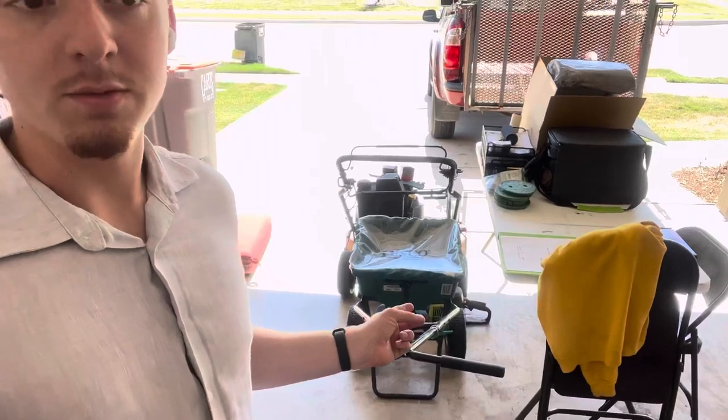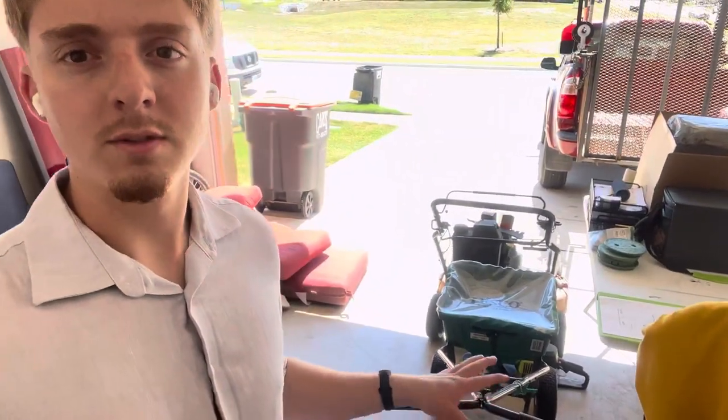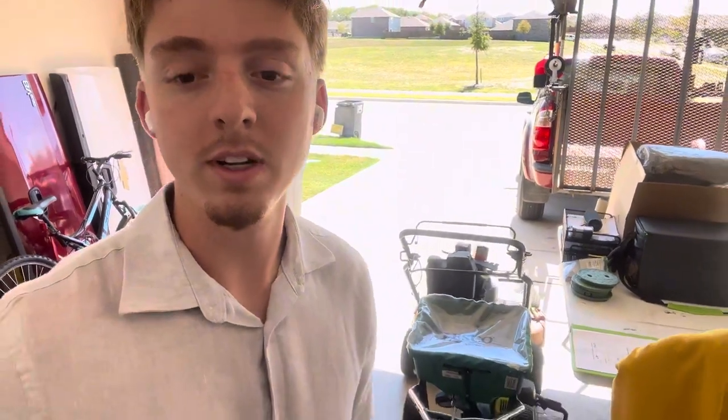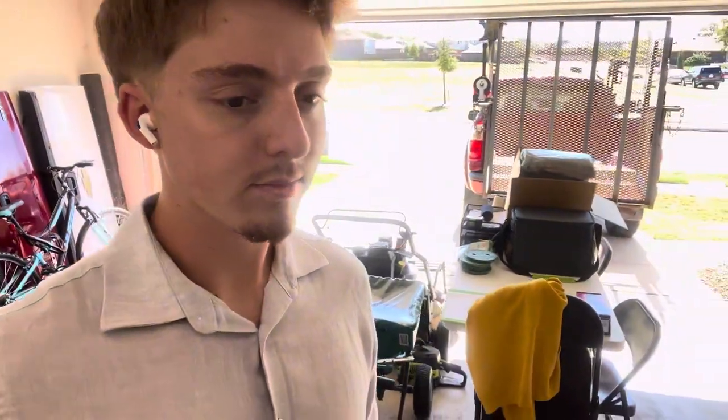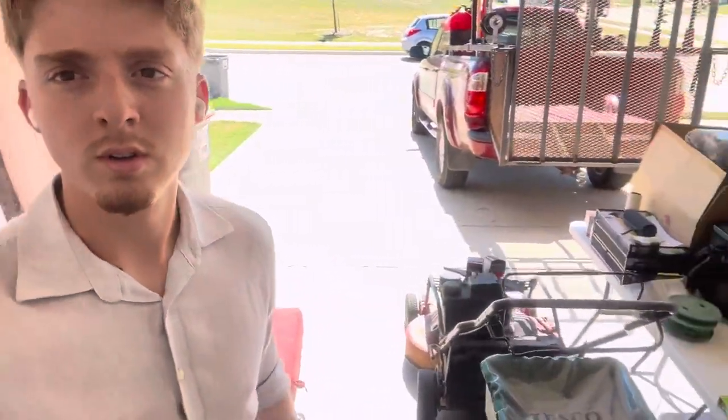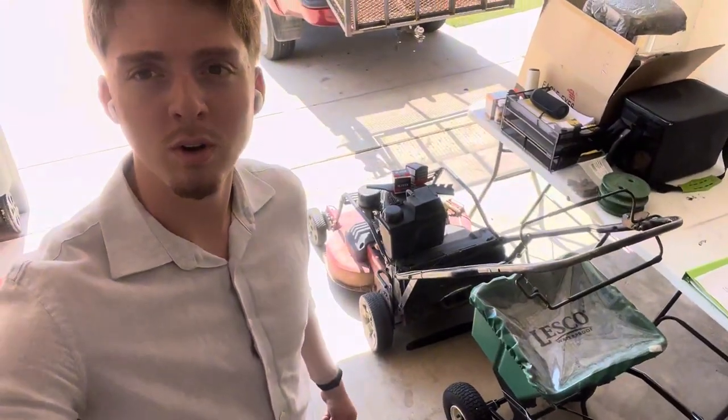We also have a storage unit that we use for most of the equipment. Right here I do have the fertilizer weed control stuff — this is the spreader, which I do all the spraying in my company currently. And that mower right there is a 30-inch Toro. We don't really use 30 inches anymore; we just stick to the 21-inch Honda mowers just for simplicity — makes everything super easy, easy for repairs and whatnot.